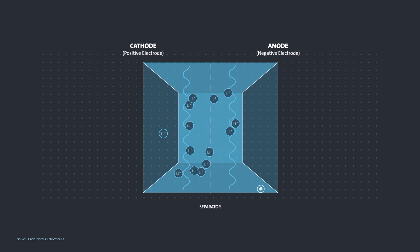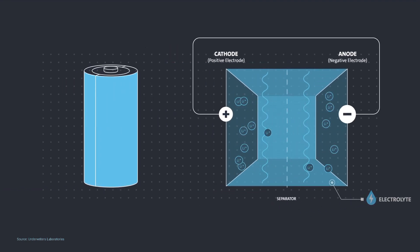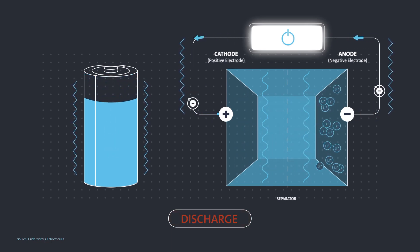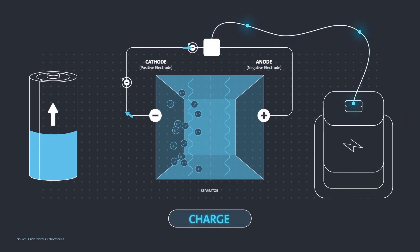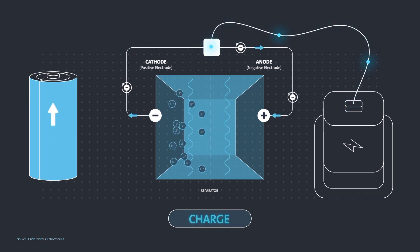A lithium-ion battery consists of one or more lithium-ion cells along with a protective circuit board. Lithium-ions move between the electrodes of the cell internally through a conductive electrolyte, while electrons move between electrodes in the opposite direction through the external circuit. The movement of the lithium-ions and the electrons provides current that charges the device. When the battery discharges, lithium-ions are released by the anode and received by the cathode; when charging, the opposite occurs.